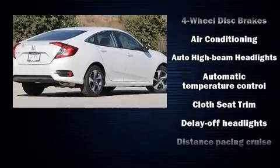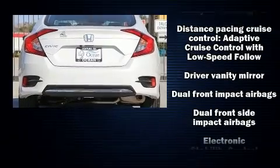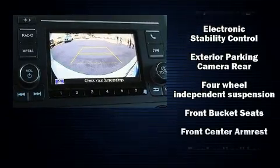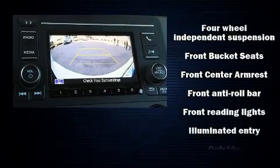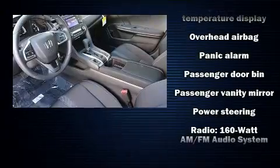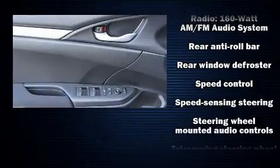Honda prioritized comfort and style by including one-touch window functionality, a trip computer, fully automatic headlights, lane departure warning, remote keyless entry, and air conditioning. Audio features include an AM/FM radio, steering wheel mounted audio controls, and four well-positioned speakers.